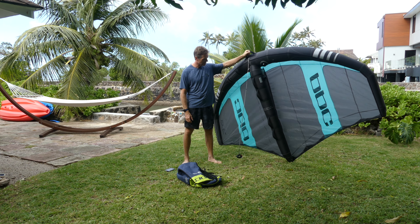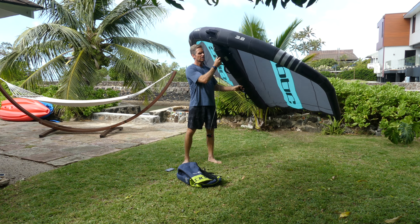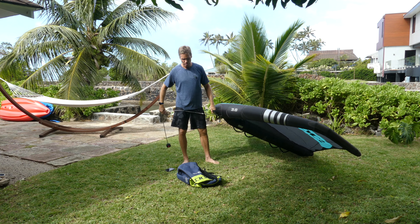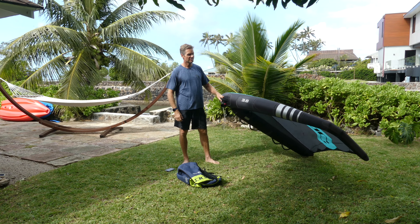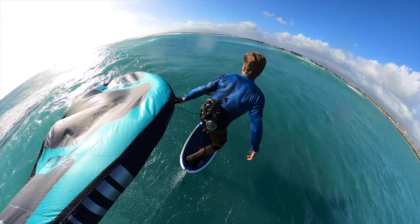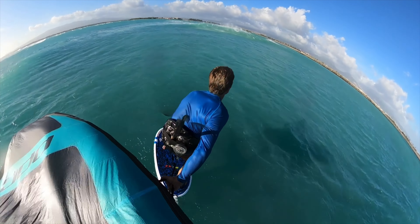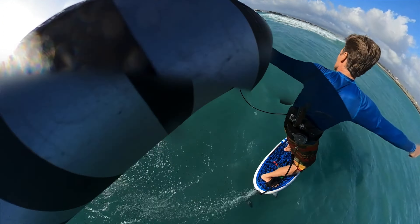Aloha, it's Robert Stelic with Blue Planet Surf. Today's video is a review of the PPC wing — the PPC Surge wing to be exact. I'm going to go over everything I like about this wing and also a few cons that I think could be improved. I've tried a lot of different wings and can honestly say this is my favorite wing. I have it in three different sizes: this is the 3.8, I also have a 4.8 and a 5.8, which gives me a really nice range of wind conditions.